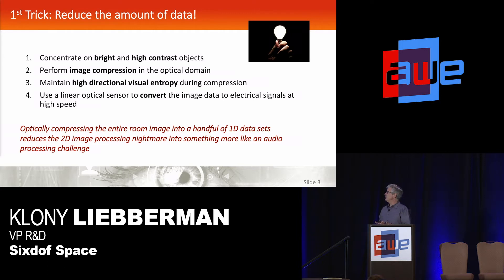The second step is to compress this data into a much simpler form. You don't need all the pixels in the camera to see where these light sources are. We want to compress this optically while still maintaining the directional entropy — that's the resolution — in a particular axis. Then we use linear sensors to convert this data into an electrical signal, basically converting a video processing problem into something more like an audio problem, processing kilobytes instead of megabytes of data.